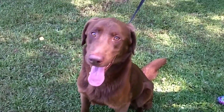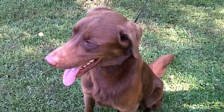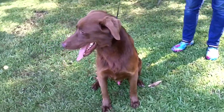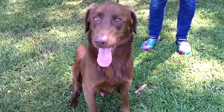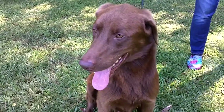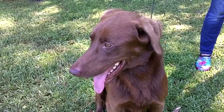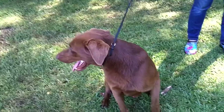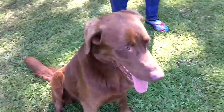He sits on command and now he's settled down a little bit. You can see he's just sitting here while we were taking pictures, letting me pet him. We told him to sit and he sat, and he's sitting here waiting. He loves to retrieve — he found a little toy out here. This guy checks all the boxes.